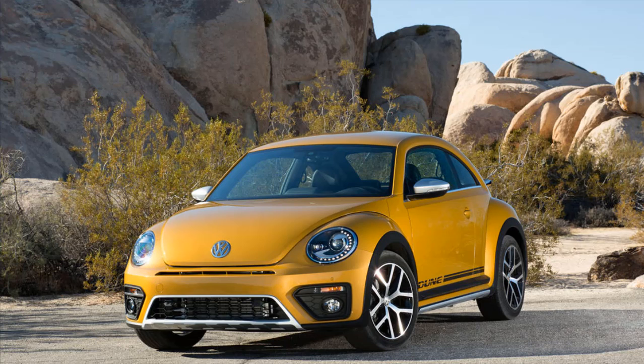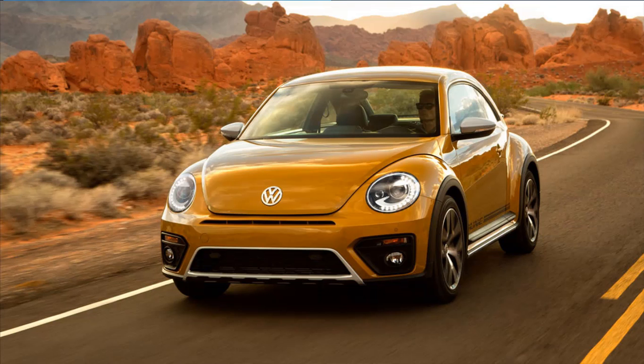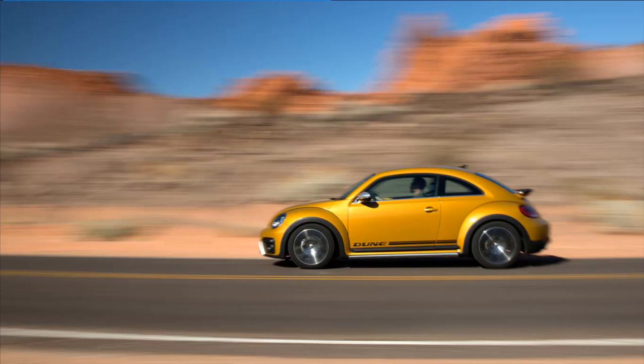By virtue of being a water-cooled, front-engined car that trades style for function and sits a rung or two above entry-level territory, this Beetle — and by extension its variants like the Beetle Dune — is not so much a true successor to the Bug as it is, if you want to be cynical, an attempt to cash in on the warm and fuzzy feelings we all still hold toward it.